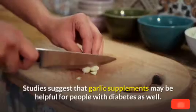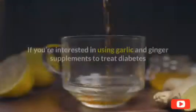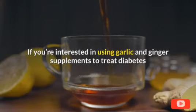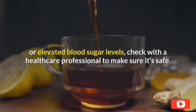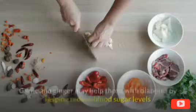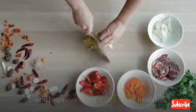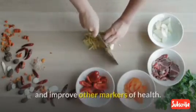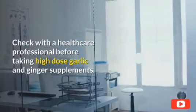Studies suggest that garlic supplements may be helpful for people with diabetes as well. If you're interested in using garlic and ginger supplements to treat diabetes or elevated blood sugar levels, check with a healthcare professional to make sure it's safe. Garlic and ginger may help those with diabetes by helping reduce blood sugar levels and improve other markers of health.